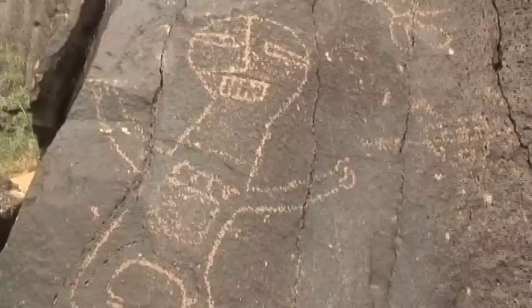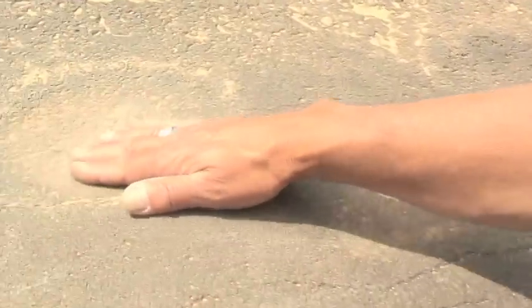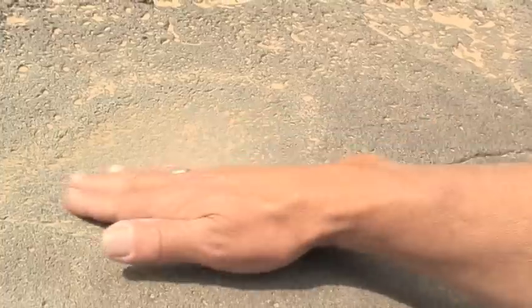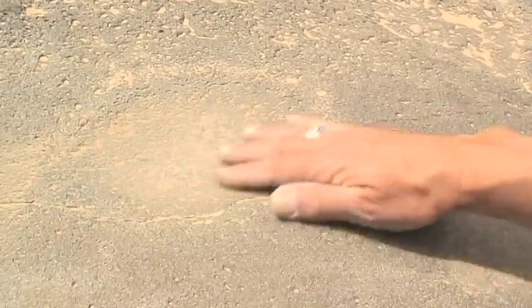Many of the human forms depict priests or shamans. This is a depiction of a medicine man dressed up as a bear. Many of these petroglyph concentrations also contain grinding spots where it appears as though medicine has been ground into the rock for centuries, creating these worn areas on the boulders.